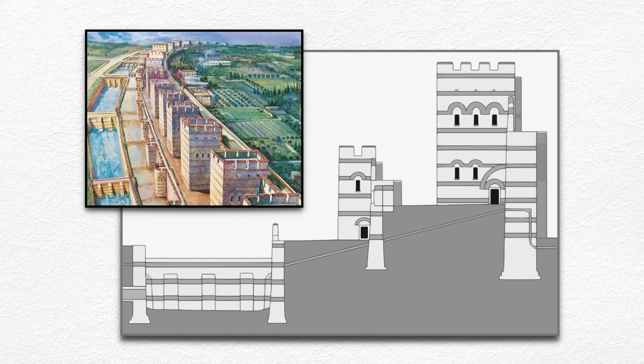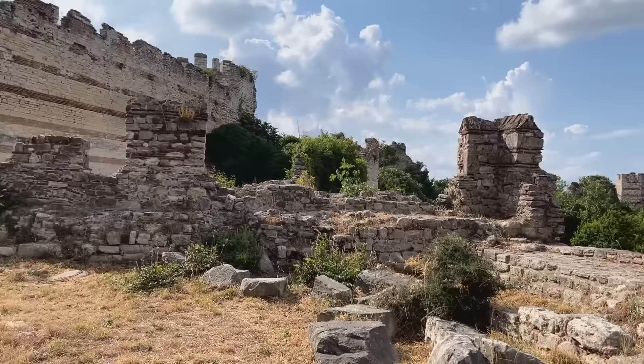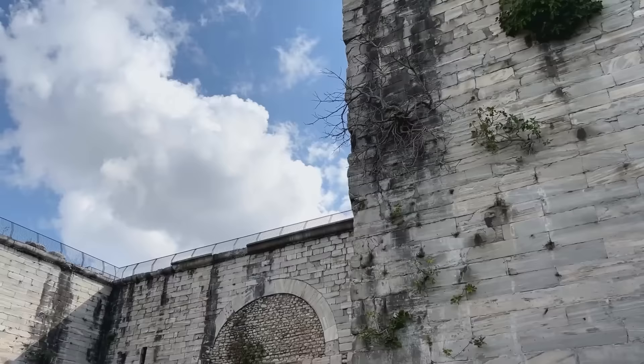The moat and walls were pierced by nine principal gates and a disputed number of posterns. Here we have a fine view of the south end of the Theodosian walls. The real highlight just behind us is the Porta Aurea, the Golden Gate, the most impressive of all the gates in the Theodosian walls.